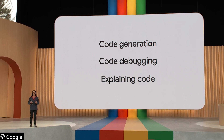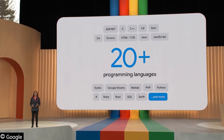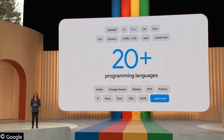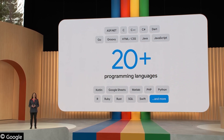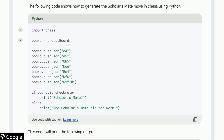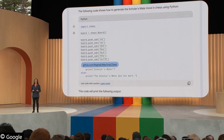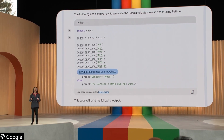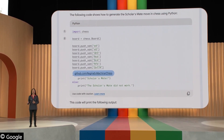Bard has already learned more than 20 programming languages, including C++, Go, JavaScript, Python, Kotlin, and even Google Sheets functions. Here, Bard created a script to recreate a chess move in Python. Notice how it also formatted the code nicely, making it easy to read. Starting next week, we're making code citations even more precise. If Bard brings in a block of code, just click the annotation and Bard will underline the block and link to the source.